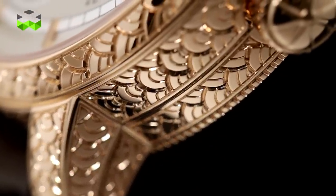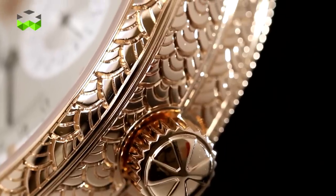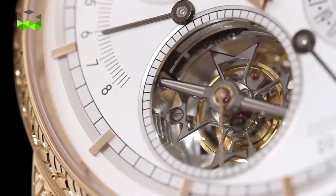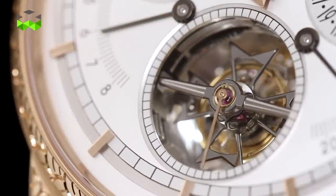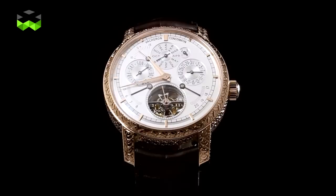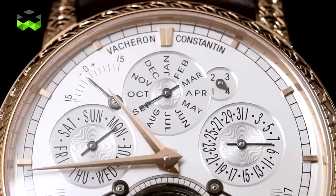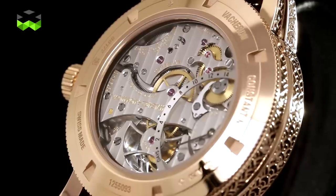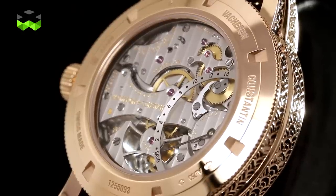What is very impressive is the fact that this has been done entirely by hand, without using any pre-tracing by laser. Each scale is engraved with a depth of around four tenths of a millimeter. In addition, this is a very technical piece: we have a tourbillon with four mainsprings giving us two weeks of power reserve. It's also an astronomical watch, featuring a perpetual calendar, time equation indication, and sunrise and sunset indication.